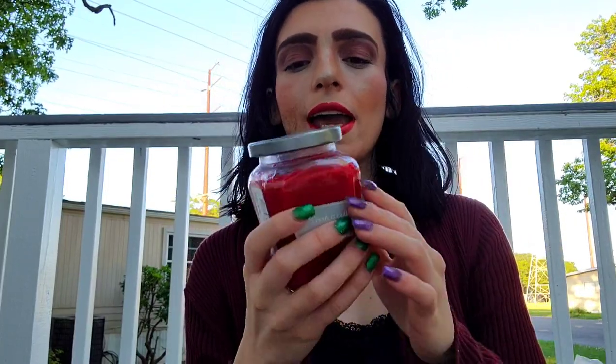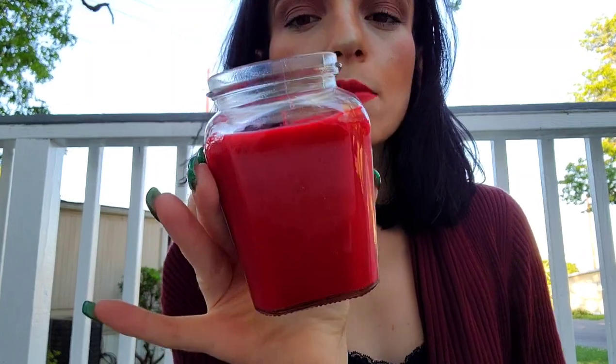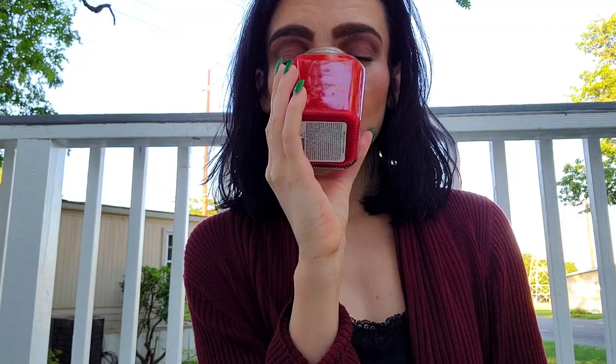Next up we have a red candle — I thought it might be cinnamon, and I was right. It's actually Apple Cinnamon. It's a very nice small candle, not used. It has a good amount of oil in it that's very permeating, which is going to help the house smell really good. I got this for $2.99.